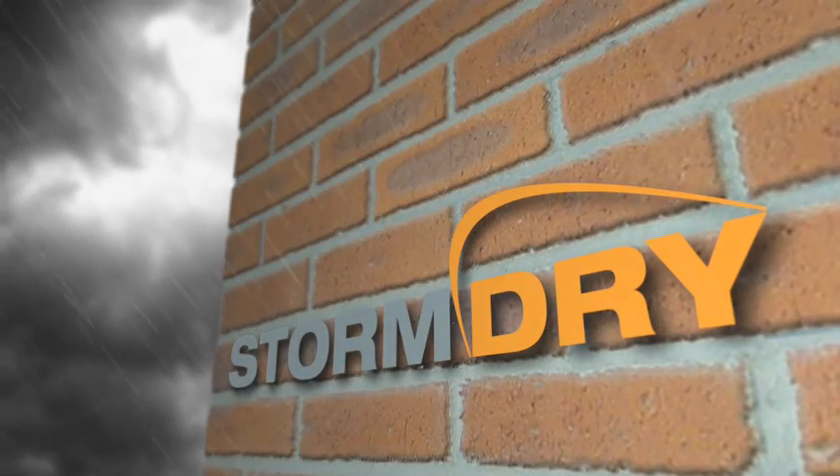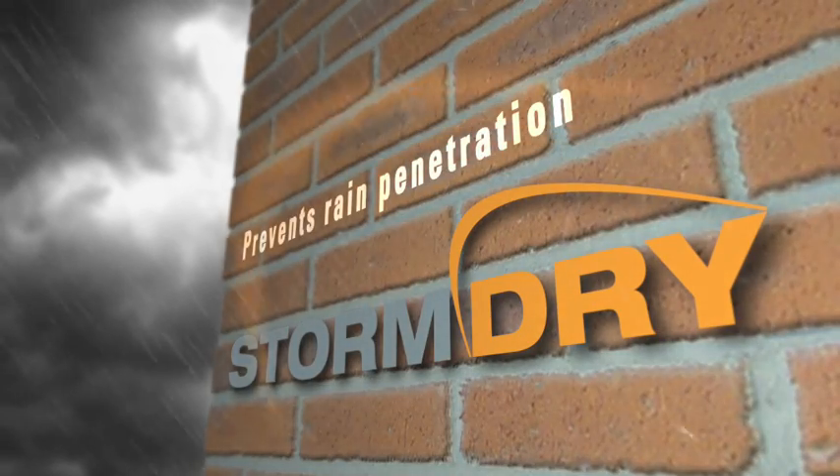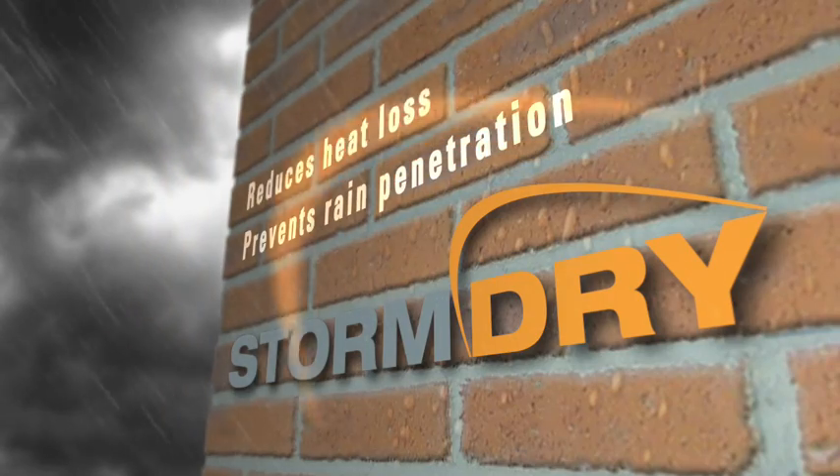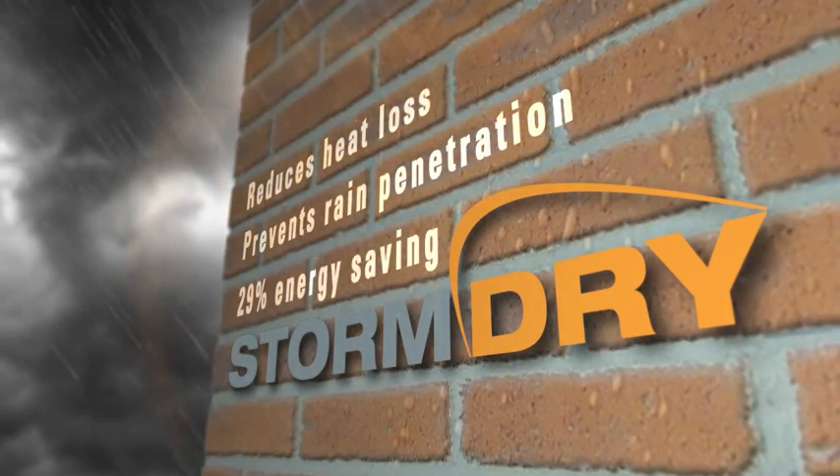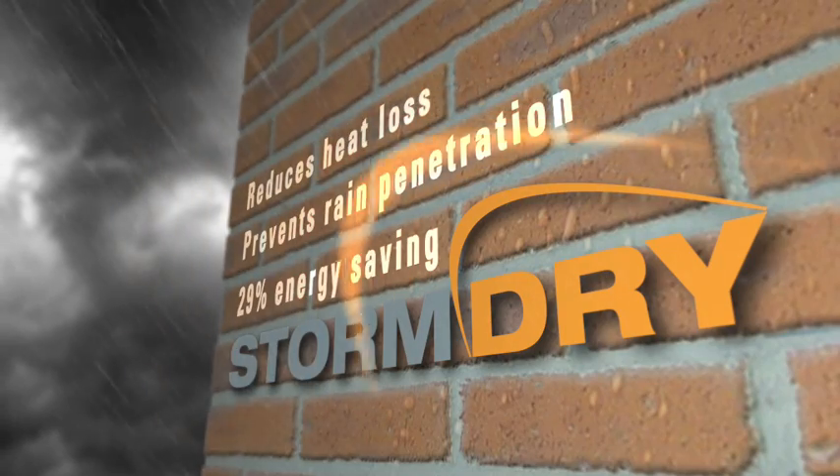Storm Dry prevents rain penetration and is scientifically proven to reduce heat loss in masonry construction, with an energy saving of up to 29% — all in one single coat application.